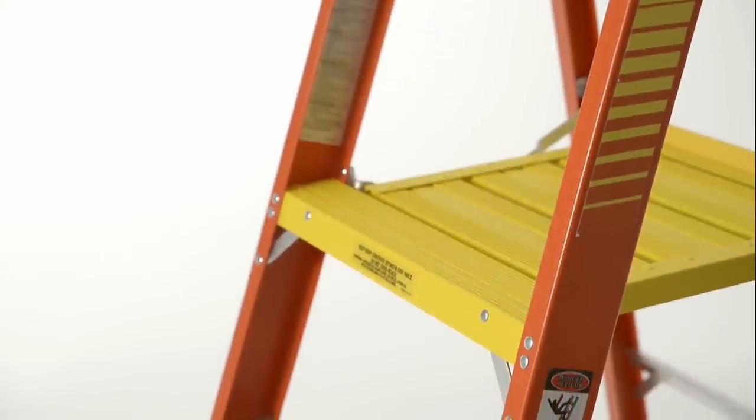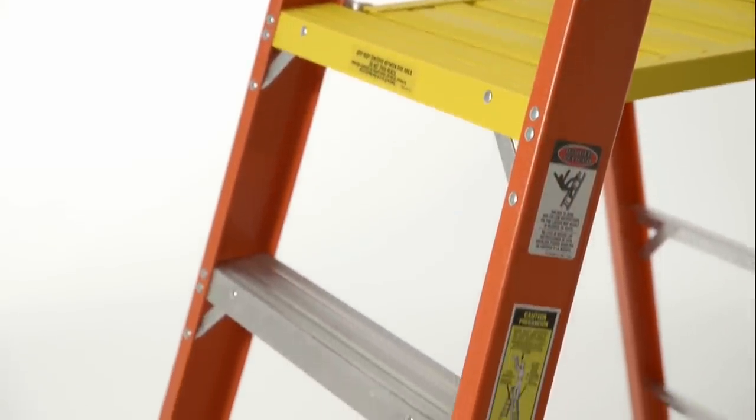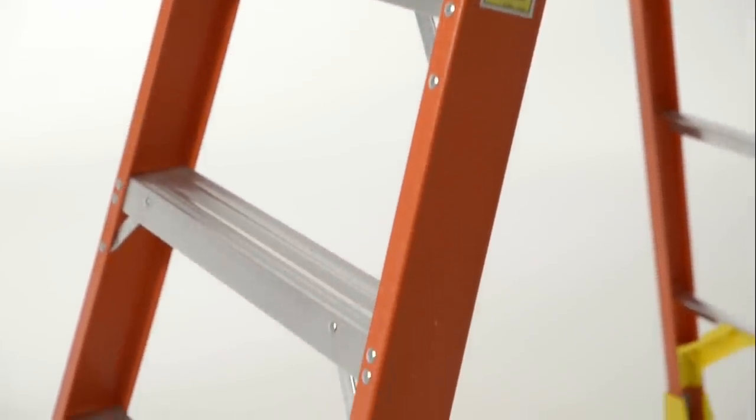Constructed with a seven-layer fiberglass rail, the Podium is ideal for electrical applications and has a heavy-duty 300-pound load capacity Type 1A duty rating for everyday use on the job.